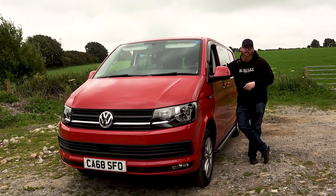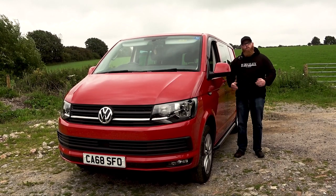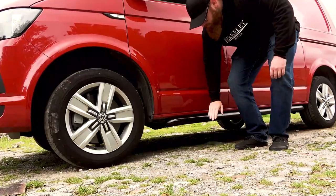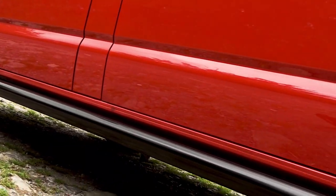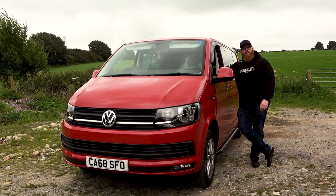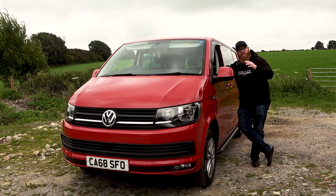Previous to this I had a T6 panel van and done a few bits to it, including the sidebars. When I sold the other van I didn't take them off — don't know why. So I've put some OEM sidebars on this one. I love tap testing stuff, that's my thing. Put some wind deflectors on there as well. I thought I'd do a little video — I'm going to start spending some money on it.